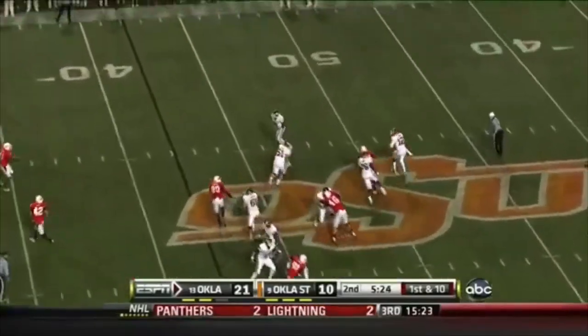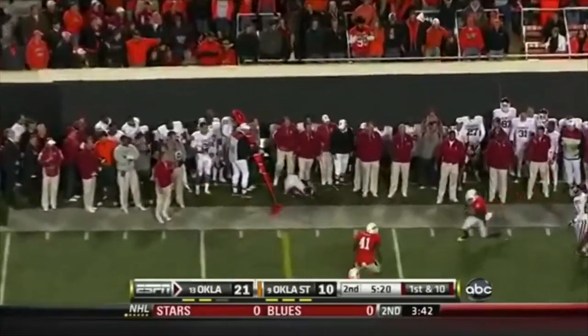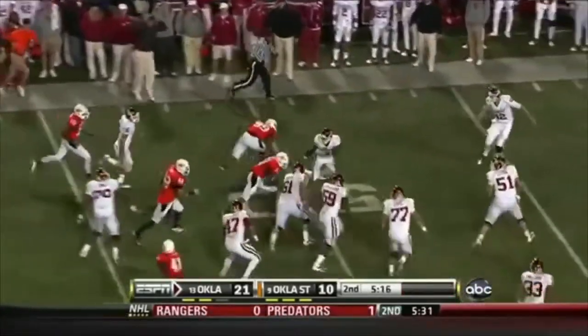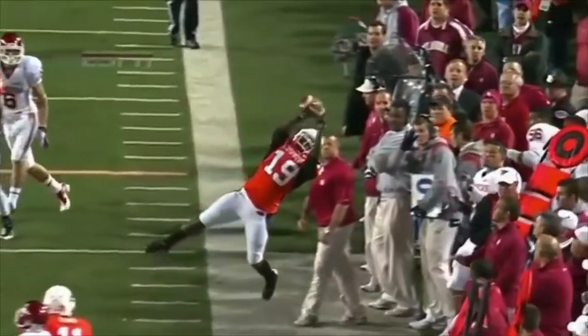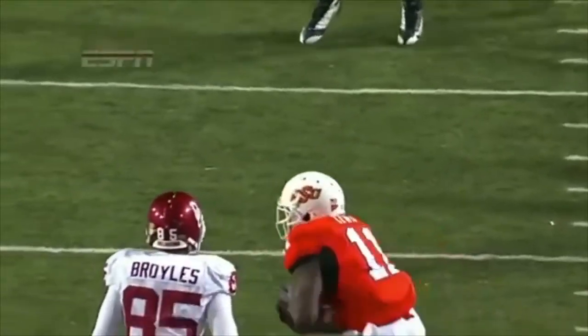Oklahoma with two timeouts remaining. Landry Jones is in trouble and throws this one — deflected, intercepted! If he was in the air he was past the out-of-bounds line, but he may have been in the air. Lewis does a good job though — that is a clean play by Brown, goes up over the out-of-bounds line. He was on a couch just a week ago.